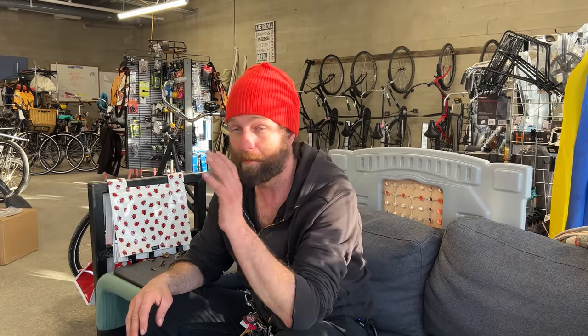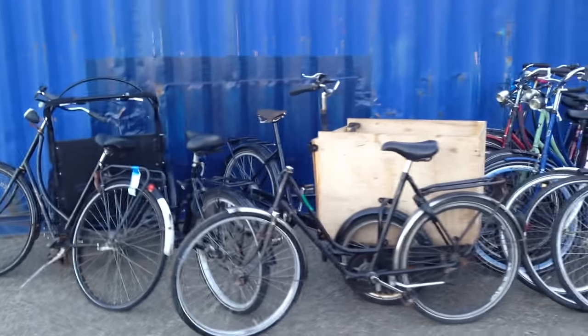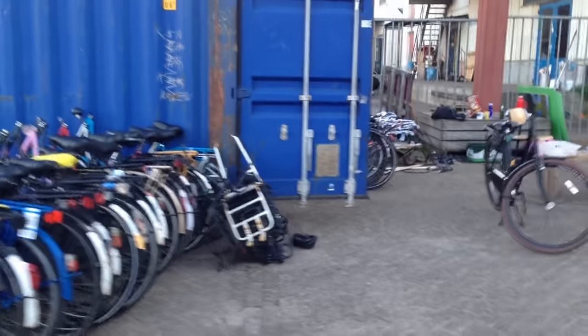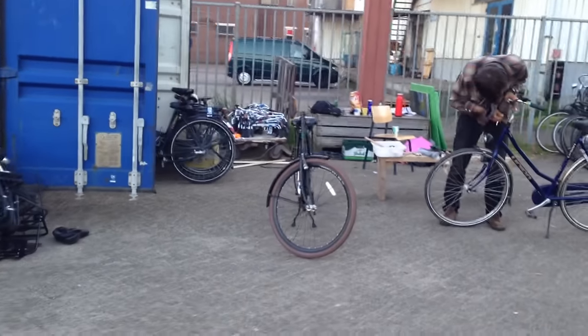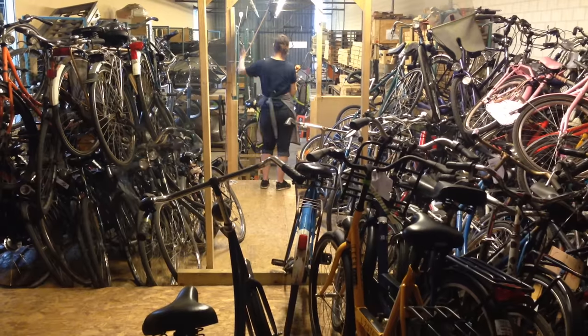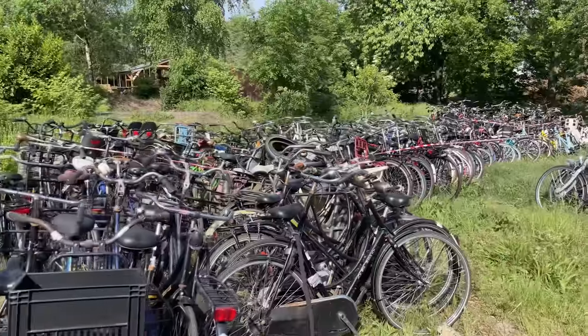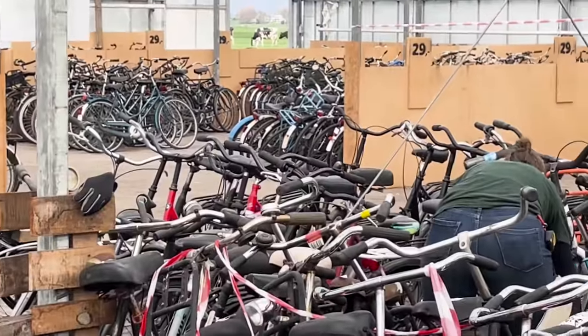They made zero money on the first shipping container — Anders actually borrowed his mom's money. They were selling the bikes for under $300, and the shipping costs alone were close to $100 a bike. By the time you buy them, fix them, and store them, it was a break-even art project. But it worked. The next year they went back and did it again, and the year after that again — so by now they've gotten pretty good at bringing bikes back from the Netherlands.